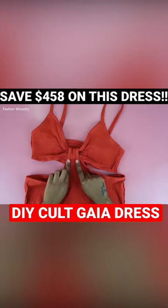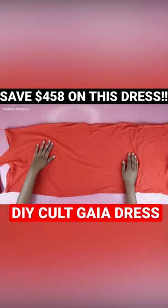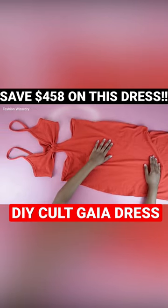With both pieces inside out, you're going to fold over that top bit and pin it in place, then sew a triple straight stitch along the pinned edge.